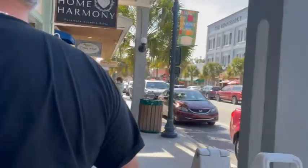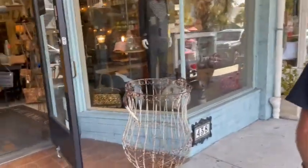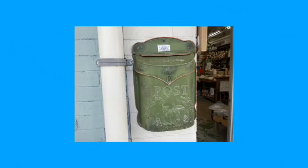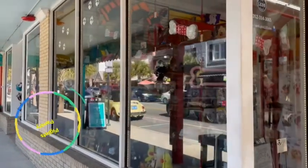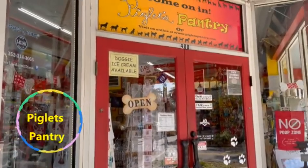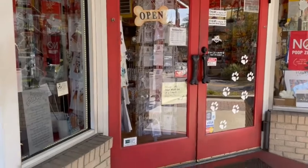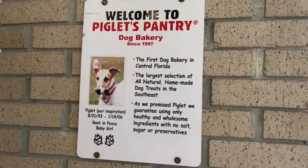We're going to go over to the community market. They have some really neat shops here. There are about two or three dog-related shops right here in the historic district, and this one has a bakery. You can order from them online. Dogs have to be on a leash but they can come in. They've been here since 1997.